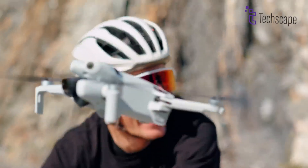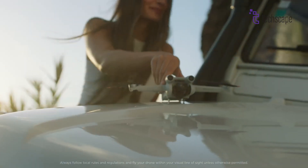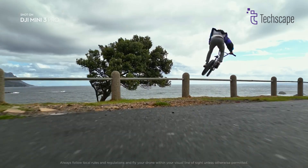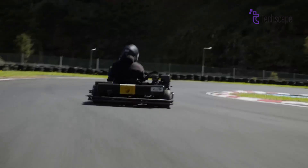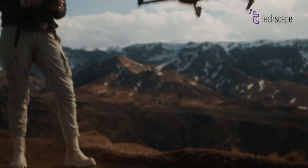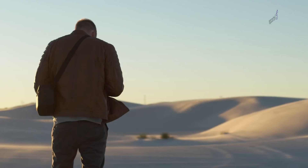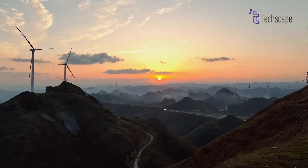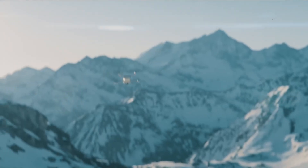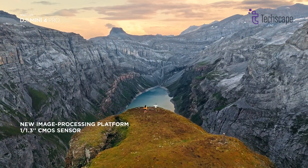Rumors swirl in the drone-sphere — whispers of a game-changer brewing at DJI. Is it the Mavic 4 Pro, poised to redefine aerial possibilities, or could it be something else entirely? Release timelines remain a mystery. Leaked images hint at a later arrival for the Mavic 4 Pro, while a Mini 3S Pro could see a swifter launch. The suspense thickens — the holiday season might hold the key, with DJI potentially dropping this tech marvel as a festive surprise. Although nothing is confirmed and only some specs are around, it's safe to say the release isn't anytime soon.